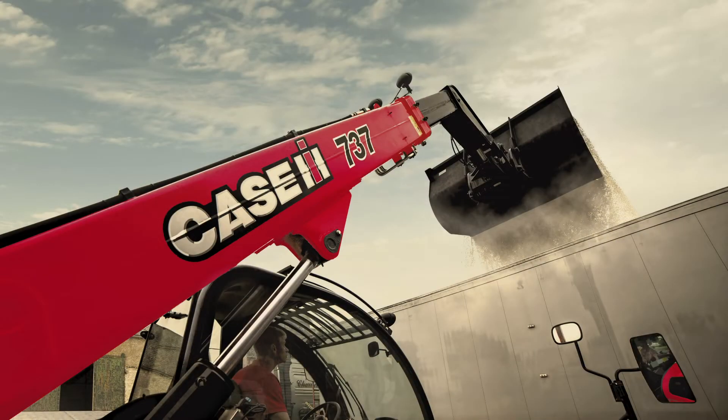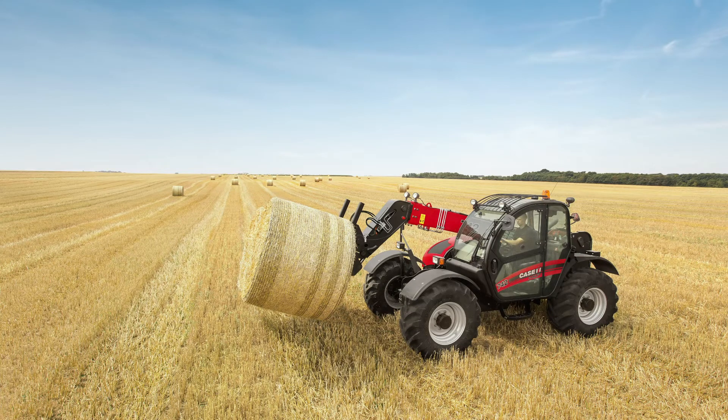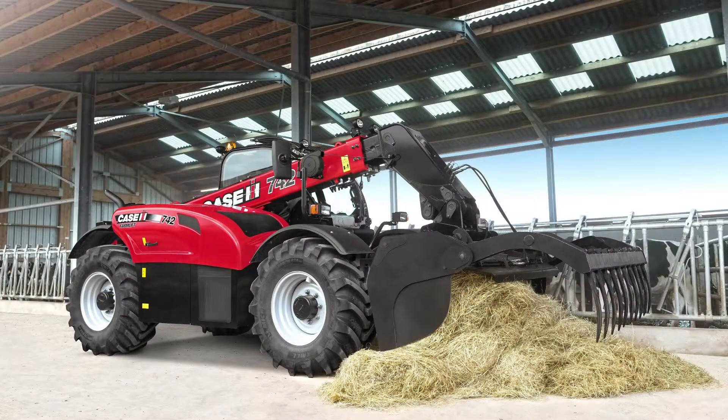Last year has also been incredibly successful for the Case IH Farmlift range of telehandlers. Ernest Doe Power have gone from strength to strength with these great machines, and if you're interested in investing in a new telehandler, I would urge you to check them out.